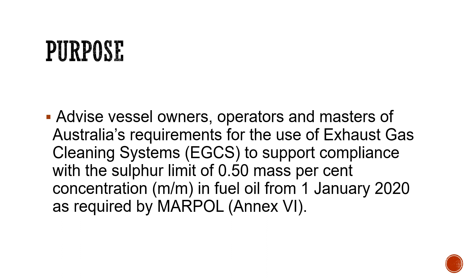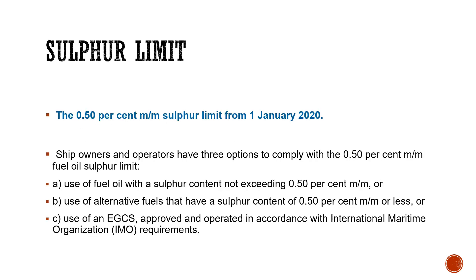From 1st January 2020, the sulfur content of fuel oil used for propulsion or operation on board a vessel must not exceed 0.50 percent mass by mass (m/m). Ship owners, charterers, and operators have three options to comply with this requirement.